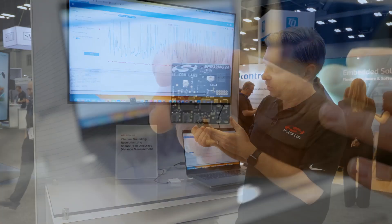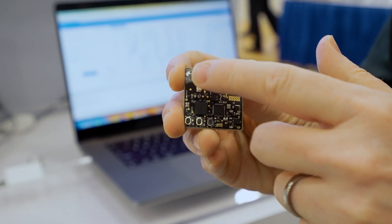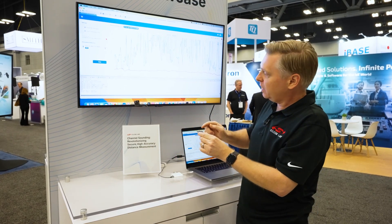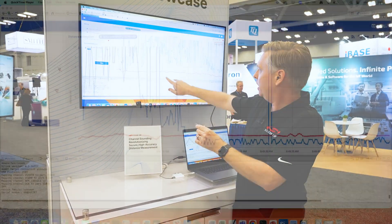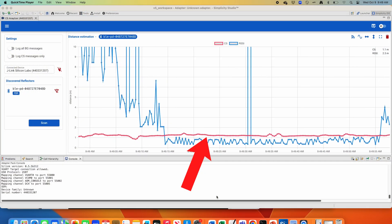We have this board which has an XG24 on it that is doing ranging across a Bluetooth low-energy connection, connected to this board which has two antennas. In real time it's measuring the distance — shown in the red line here — using channel sounding.